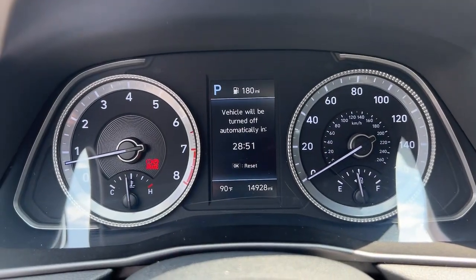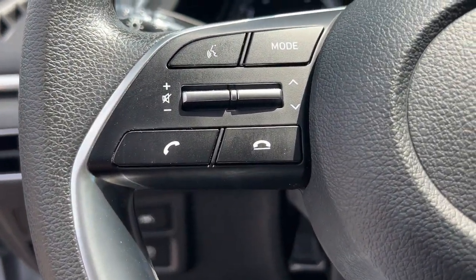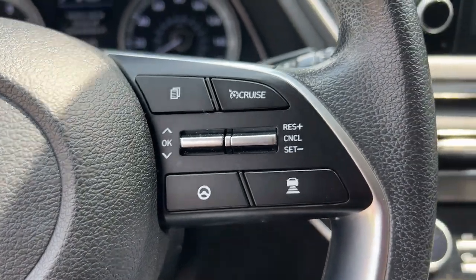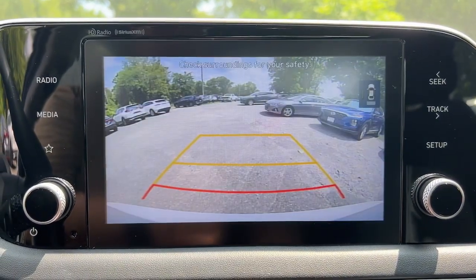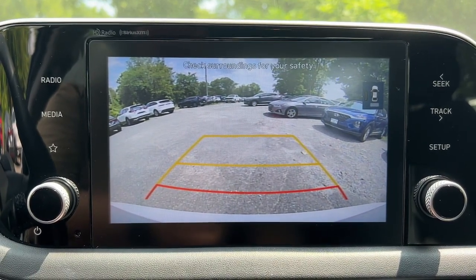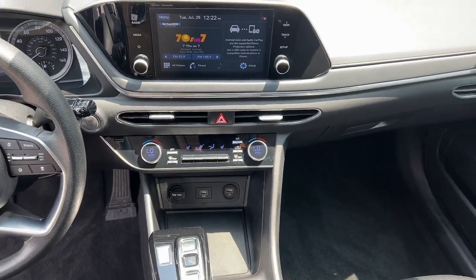These are just some of the great options this vehicle comes with: Apple CarPlay and/or Android Auto, touchscreen infotainment system, pre-collision system, lane departure warning, proximity key entry, heated driver's seat, heated mirrors, lane keeping assist, satellite radio, and aluminum wheels.